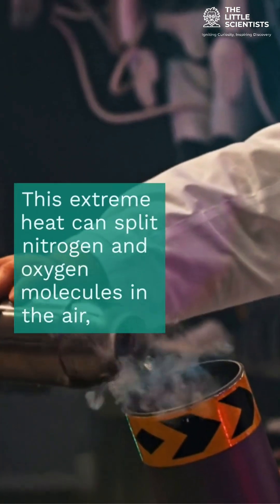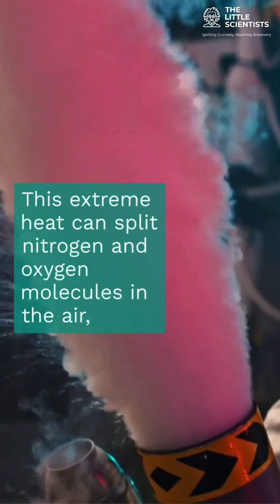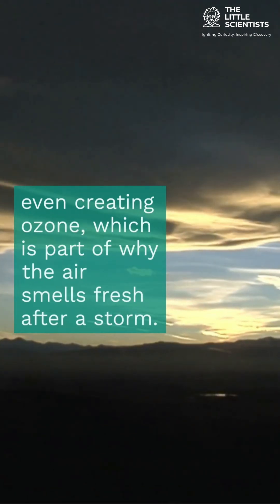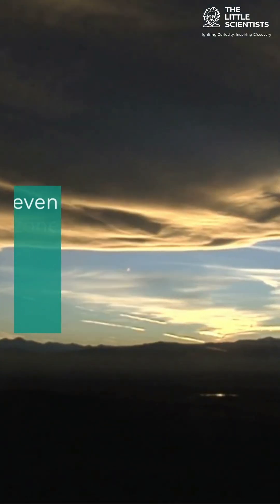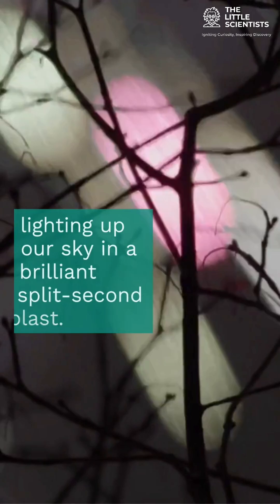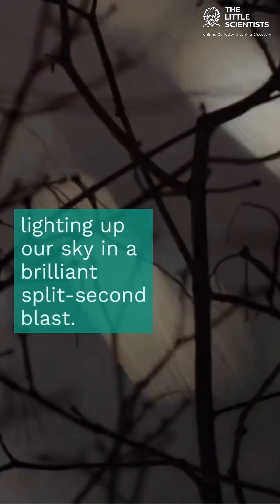This extreme heat can split nitrogen and oxygen molecules in the air, even creating ozone, which is part of why the air smells fresh after a storm. So next time you see lightning, remember — it's a flash of nature's raw power, hotter than the sun, lighting up our sky in a brilliant split-second blast.